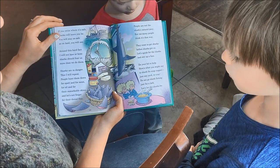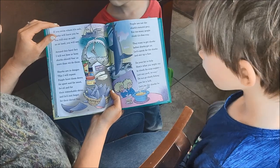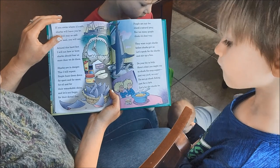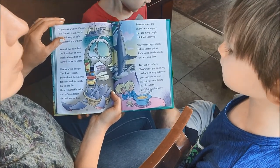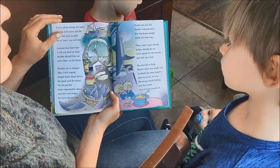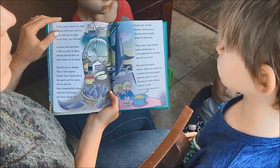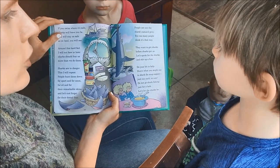Why are they taking their dorsal fins? That's not good — that's horrible. The sharks need their dorsal fins; we don't. People are not the sharks' natural prey, but too many people think it's that way. They want to get sharks before sharks get us. Let's speak for the sharks and stir things up.